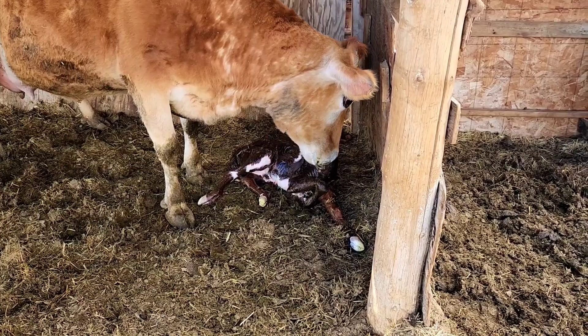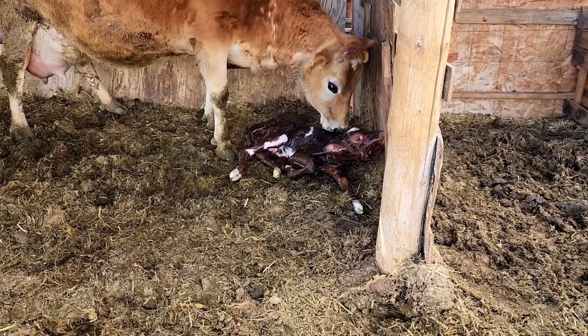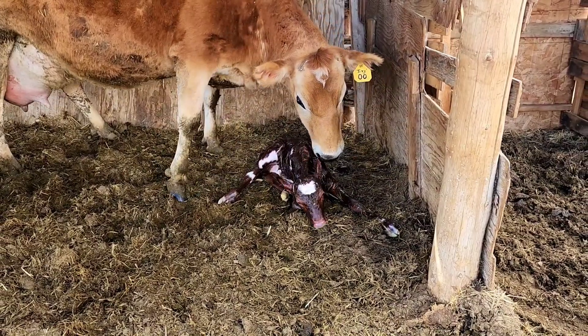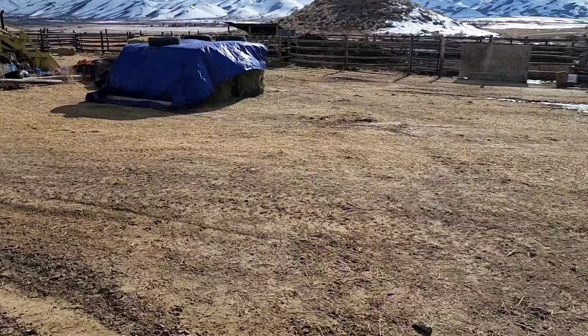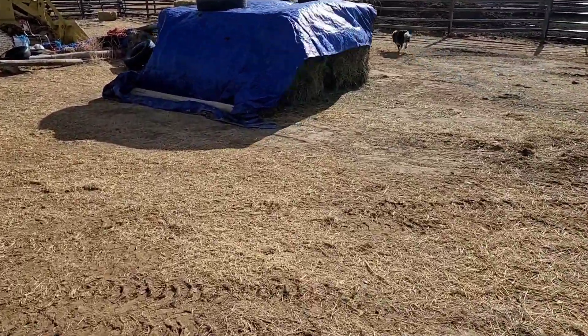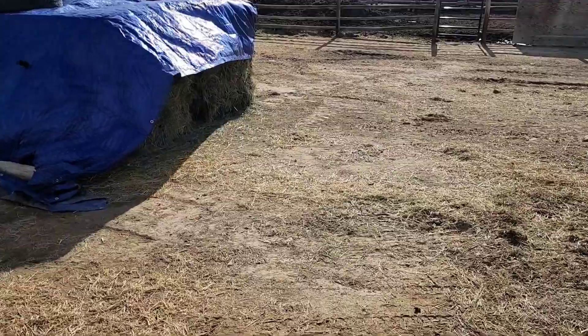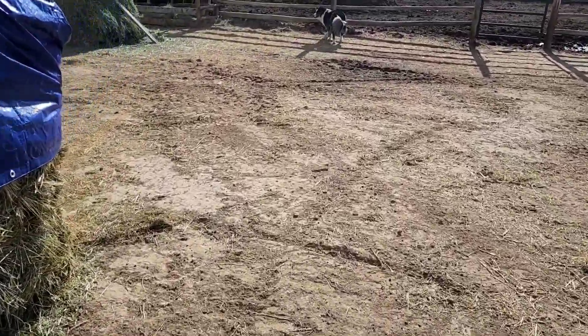Man, I hope that's a heifer. I'm going to back off a little bit. That is the cutest thing. Let's sneak back over here and see how Ivy's baby is doing. It's been a little while, maybe an hour, hour and a half since I've seen her.